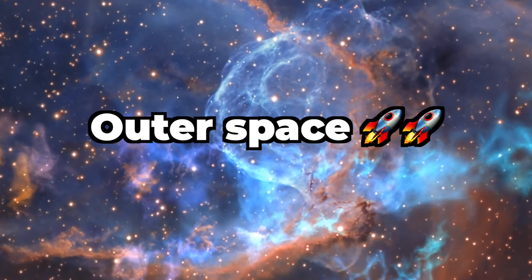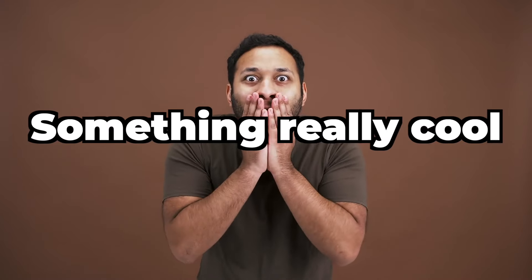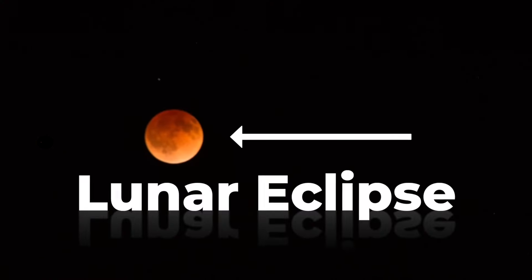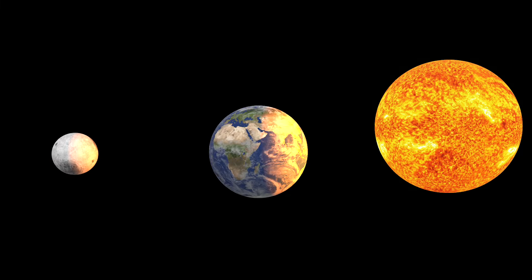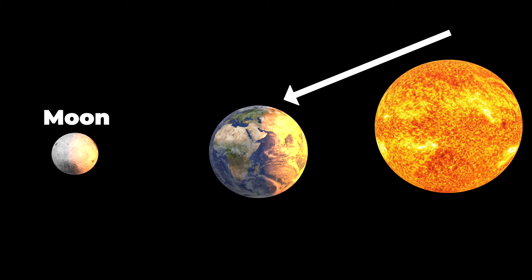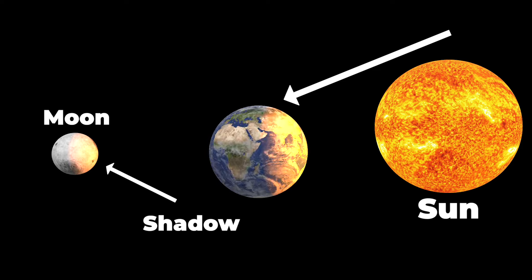If you love learning about outer space, then watch this video to the end. Something really cool will be happening soon: a lunar eclipse. It happens when the earth is in just the right position between the moon and the sun, and the shadow from the earth falls on the moon.